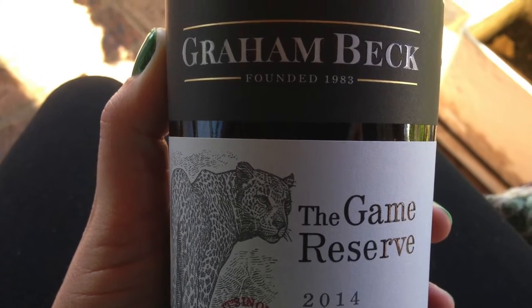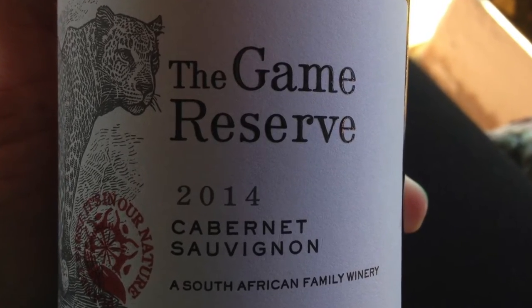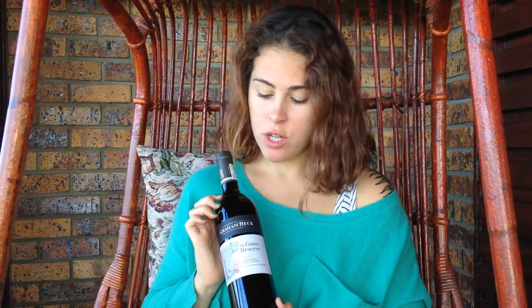On to reading a wine label. The first thing is 'Graham Beck' — that's the wine producer, the winery that grows the grapes, picks the grapes, and turns them into wine. Next, 'Game Reserve' — this is simply the name they've given to the wine. Some wineries choose to give their wines names over and above the name of the grape varietal. In this case it's 'Game Reserve,' and it's got a nice picture of a Cape leopard to go with that game reserve feel.